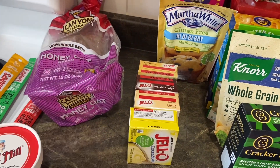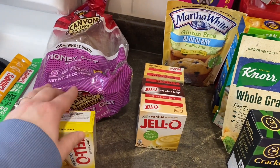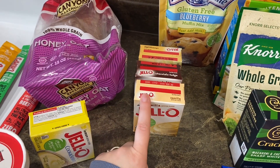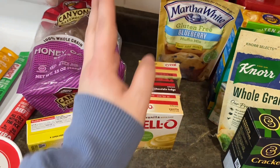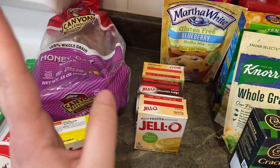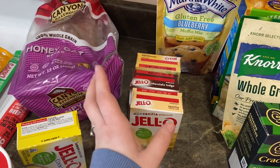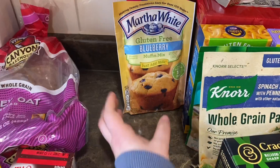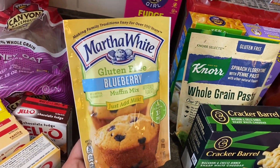I'm running low on puddings since we thought we were moving and I started using them up — so I restocked. I grabbed a lemon pudding, great for summer, and I'm actually making a cookie recipe coming up on Saturday for Valentine's Day that'll be gluten-free — but you can just sub regular flour if you're not gluten-free. I also grabbed vanilla, chocolate fudge, and cheesecake pudding. Then I got Martha White's gluten-free blueberry mix — my kids really enjoy the regular version so I wanted to give this one a try.